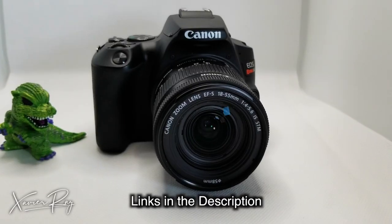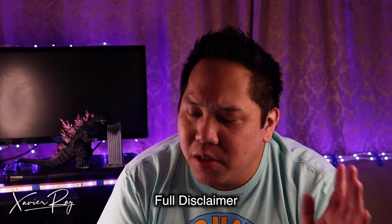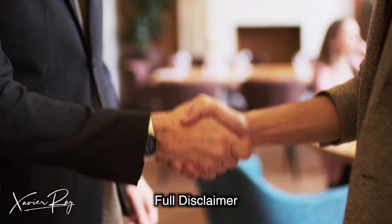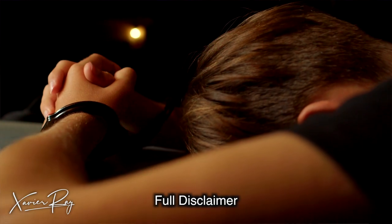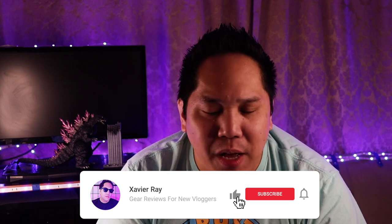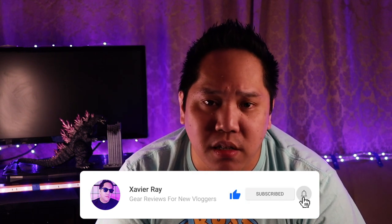I'll leave links to all the gear I've been talking about in the description below. Full disclaimer: if you're ghost hunting and filming at a private location, please get permission from whoever owns or is handling the property — I don't want you guys to get in trouble for trespassing. With that said, that's all you need when it comes to filming at a haunted location. If you found this video helpful, please consider subscribing. I do a lot of gear reviews for new vloggers, and it's a great place if you're just starting out. I'll see you guys in the next video.